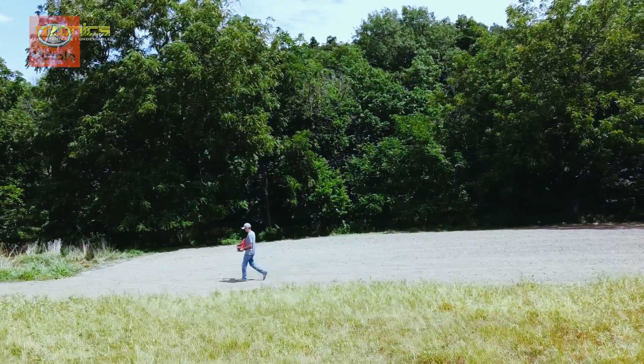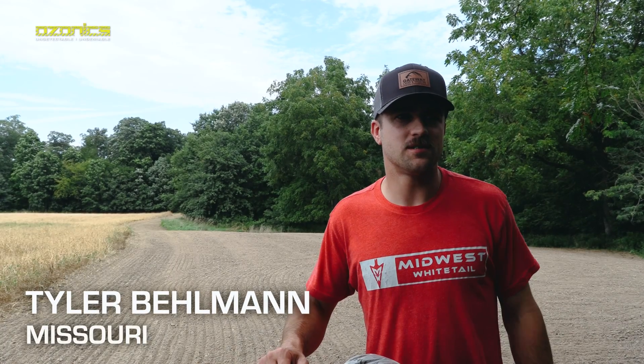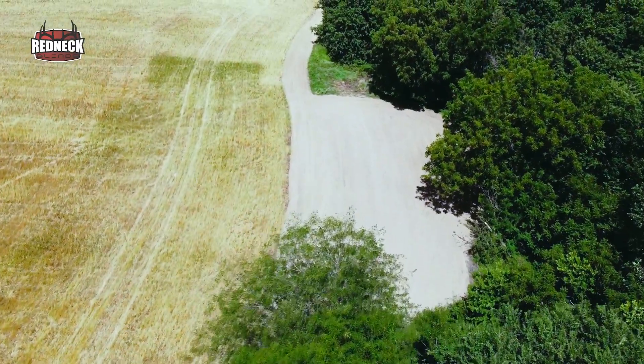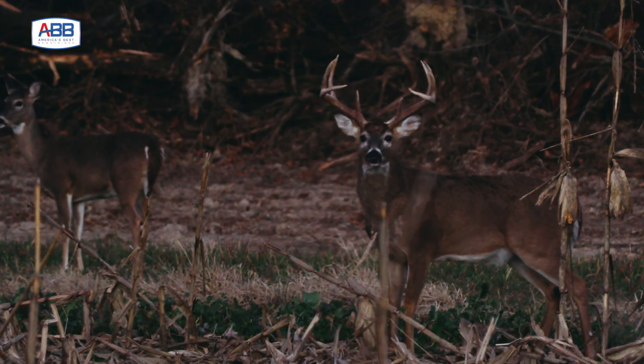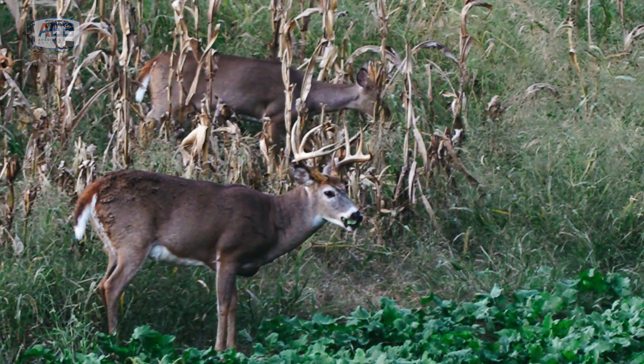It's the middle of August and Justin and I are up here at our main farm, on the plot we call the Peninsula Stand. This is an area we've hunted a lot in the past and it's probably where we're going to target our main deer this year — that's the deer we call Crab King. We've had a lot of history and a lot of encounters with him. But today we just wanted to go over what works for us.